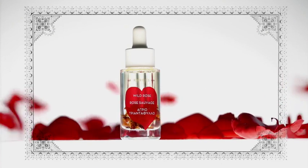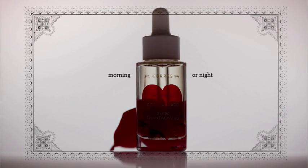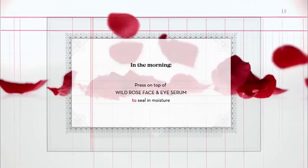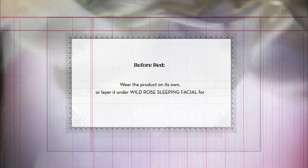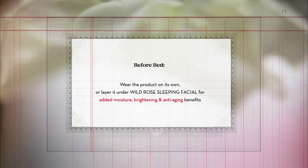The Wild Rose Active Vitamin C Brightening Oil can be used either in the morning or night. In the morning, press on top of Wild Rose Face and Eye Serum to seal in moisture. Before bed, wear the product on its own or layer it under Wild Rose Sleeping Facial for added moisture, brightening, and anti-aging benefits.